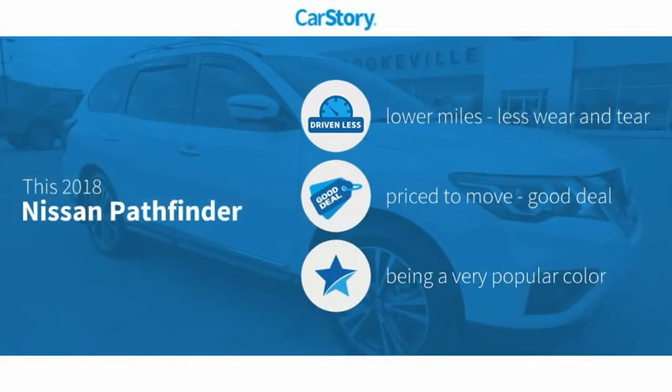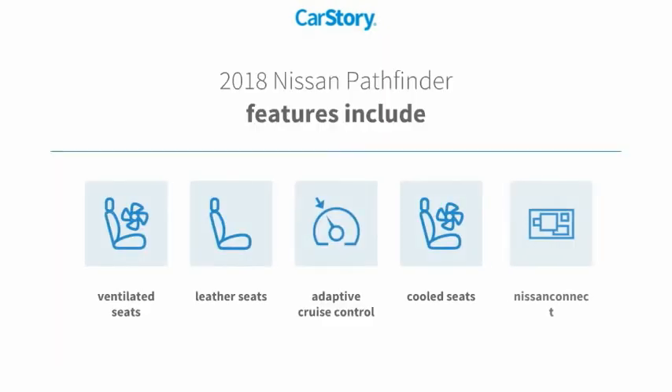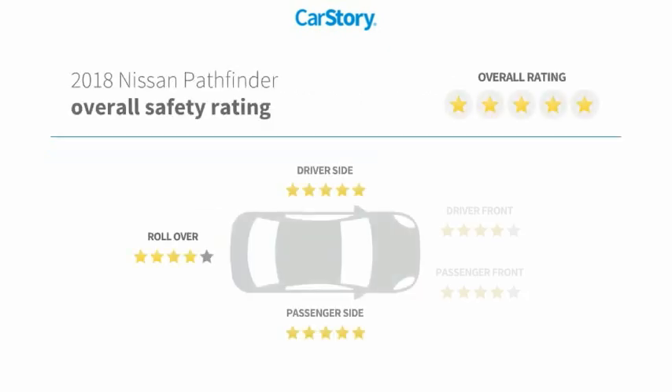Car story research indicates this vehicle as having lower miles with less wear and tear — a good deal. Features also include leather seats, adaptive cruise control, cooled seats, and ventilated seats with these ratings.